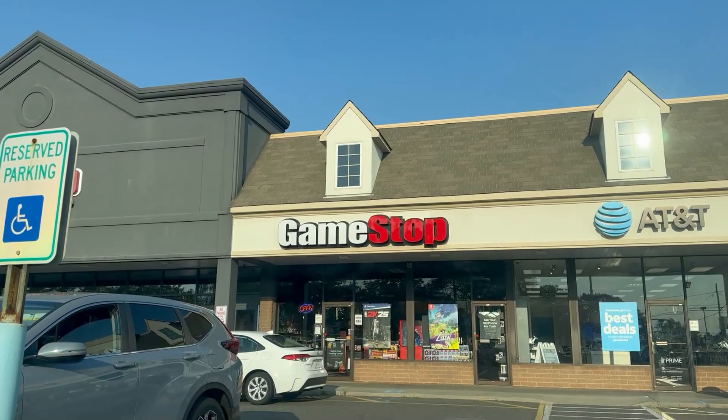Hello and welcome back to another Search for Next video. Today I decided to see what the big hype was with the GameStop Retro thing that they've got going on. So I went to two locations in my local area - a GameStop in Oceanside and another one in Levittown. Let's see what I picked up.